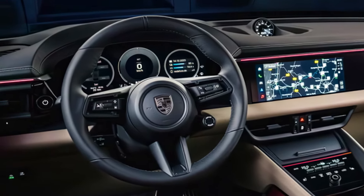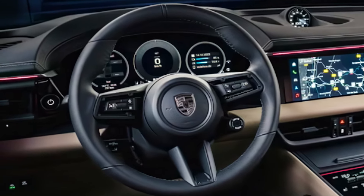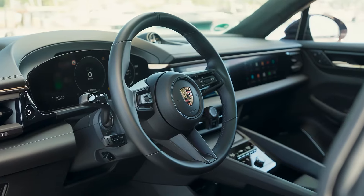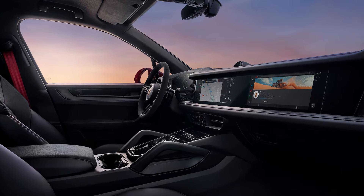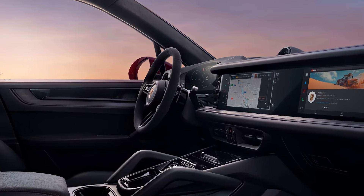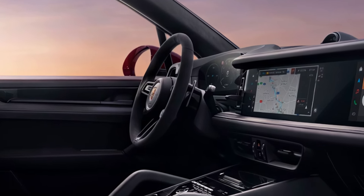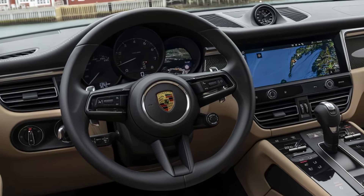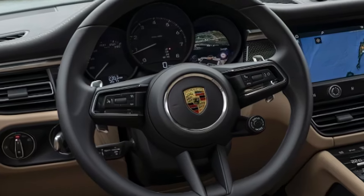It comes loaded with the latest safety features like adaptive cruise control, lane-keeping assist, and emergency braking. The infotainment system supports both Apple CarPlay and Android Auto. There's also a new app for remote monitoring and control, which lets you adjust climate settings, check battery status, and more from your smartphone.